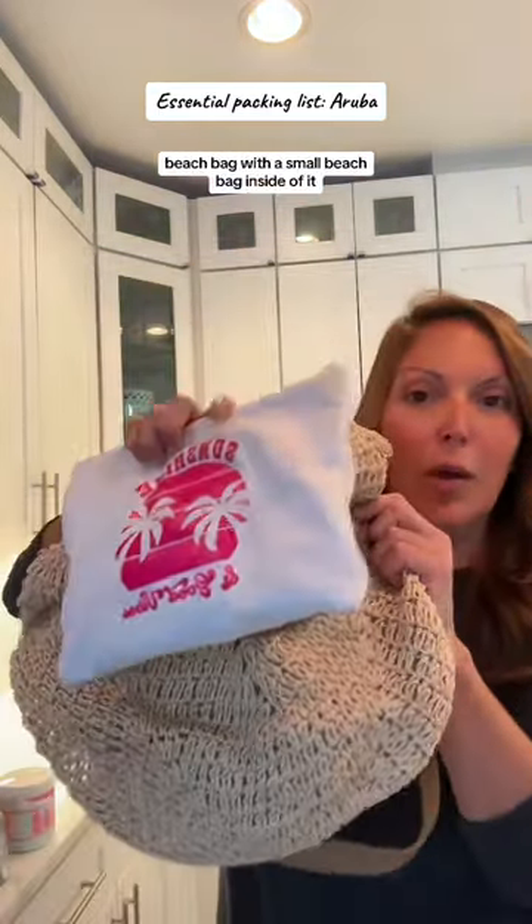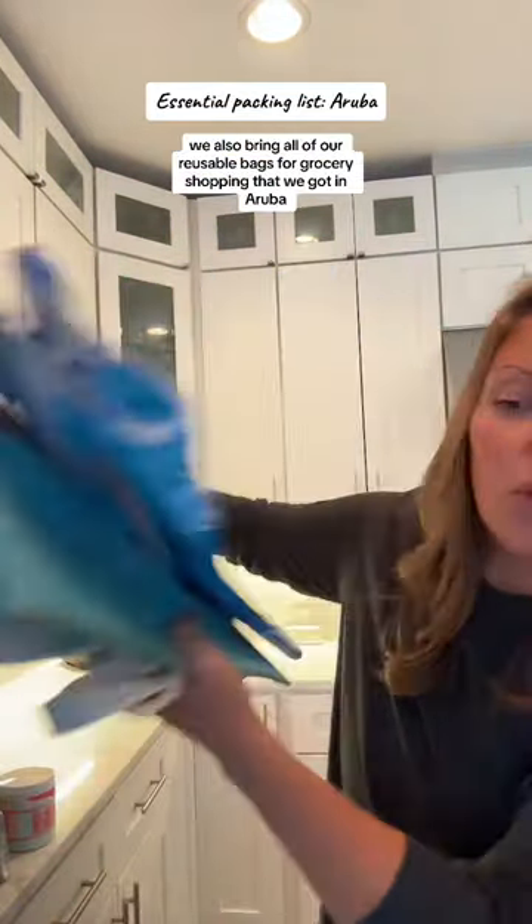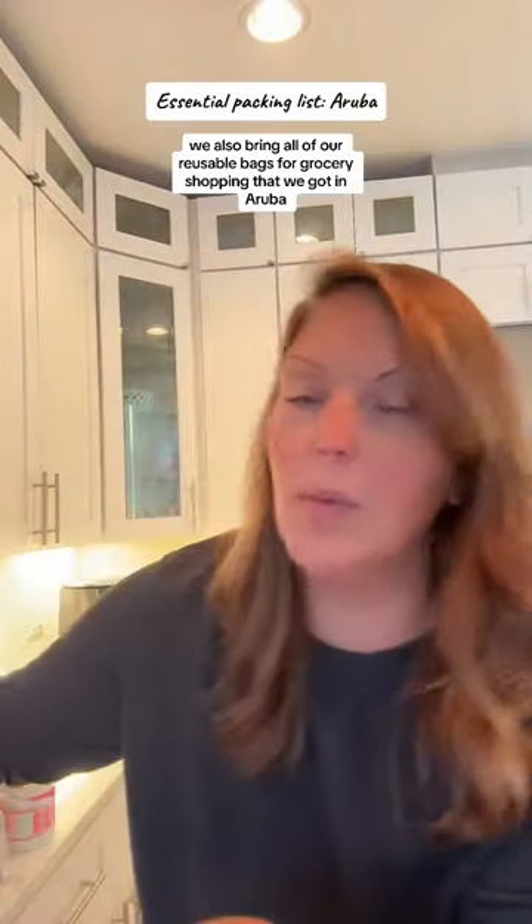Beach bag with a small beach bag inside of it. We also bring all of our reusable bags for grocery shopping that we got in Aruba.